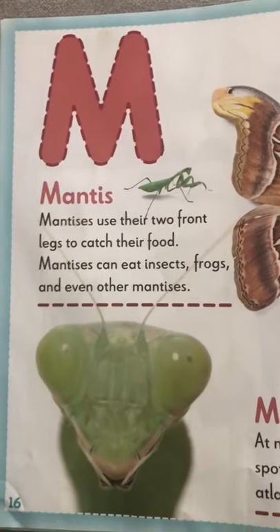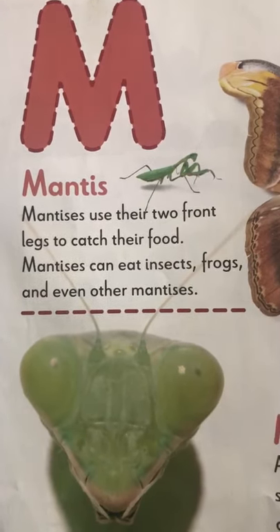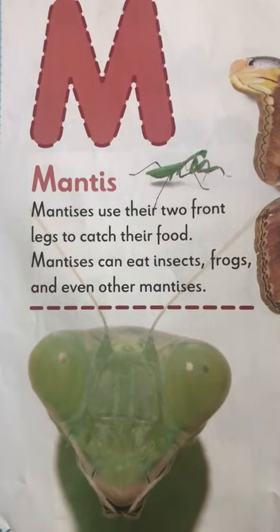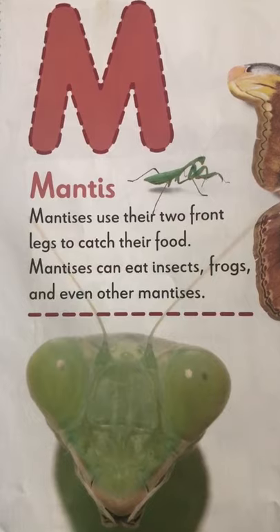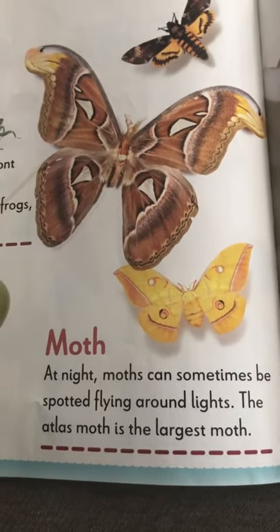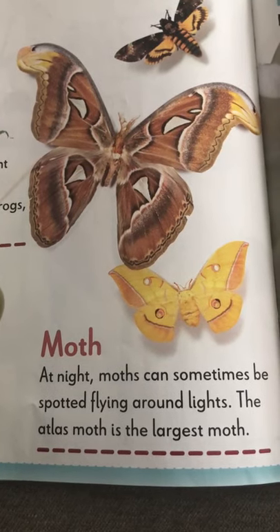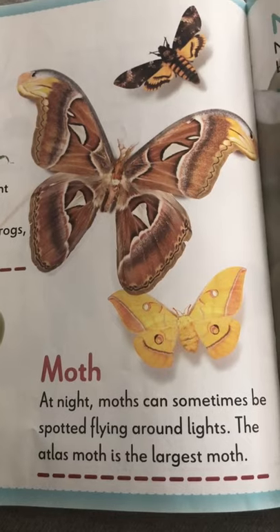M for mantis. Mantises use their two front legs to catch their food. They can eat insects and frogs and other mantises too. They like a lot of different food. Moths — at night, moths can be spotted flying around lights. The atlas moth is the biggest moth.